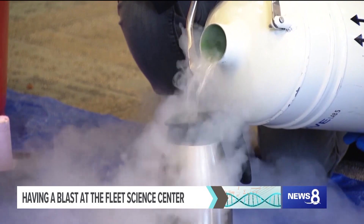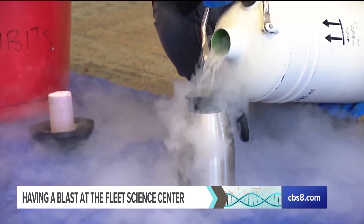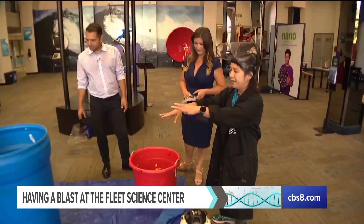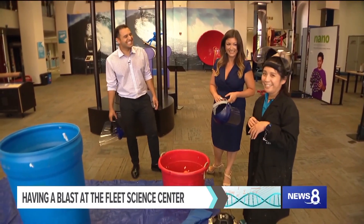So we're going to take liquid nitrogen, we're going to put it into our bottle. It'll look really, really cool. And you'll see all of these clouds kind of start to form. We're going to take that, put it into our big bin and we're going to probably get a very, very large explosion here.